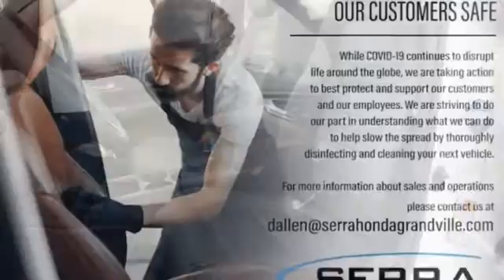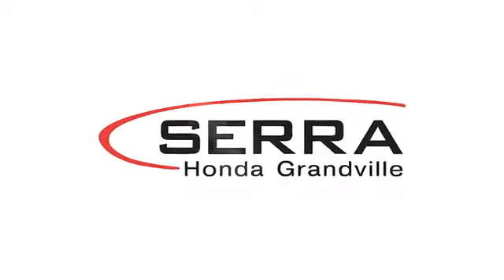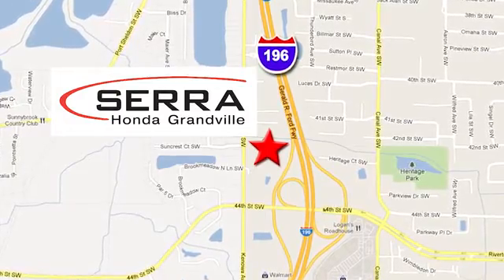Honda's created some of the most admired vehicles on the planet. Take it for a test drive today. For the best dealership experience of your life, come to Sarah Honda Granville. We're easy to find, just one mile west of the Rivertown Crossings Mall in Granville.